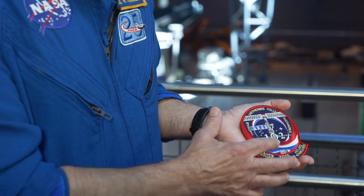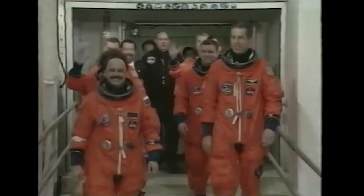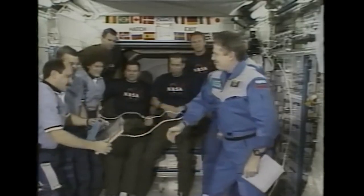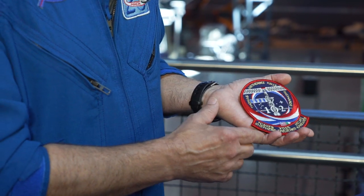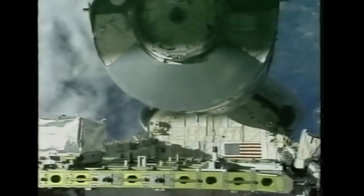We were STS-102 and you see 102 on the front. We brought up Expedition 2 and brought home Expedition 1, which were from the US and from Russia, so they're red, white, and blue. Underneath you can see the Italian flag because we brought up Leonardo, the first Italian module.